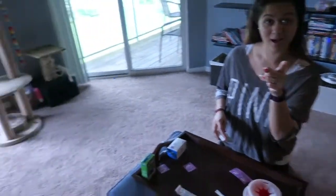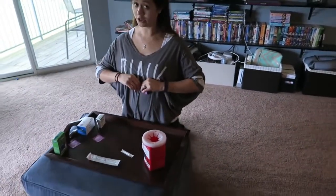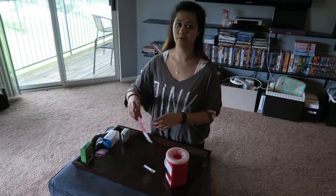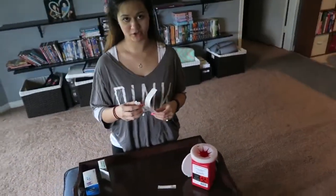And guess what? We have a special guest — Brittany! For those of you who don't know, Brittany is my childhood best friend and I lived with her family for about four years and it was wonderful. We may have drove each other crazy a little bit.